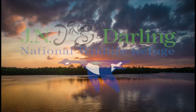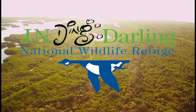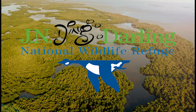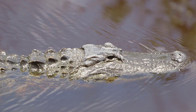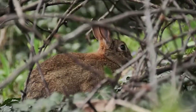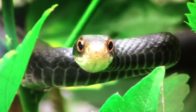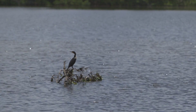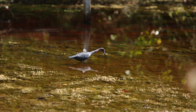Welcome to Ding Darling Wildlife TV. Join us and discover why Ding Darling is America's wildlife hotspot. Alligators, manatees, bobcats, marsh rabbits, roseate spoonbills, white ibises, black racer snakes, and river otters — they all live at Ding Darling and we love to see them.